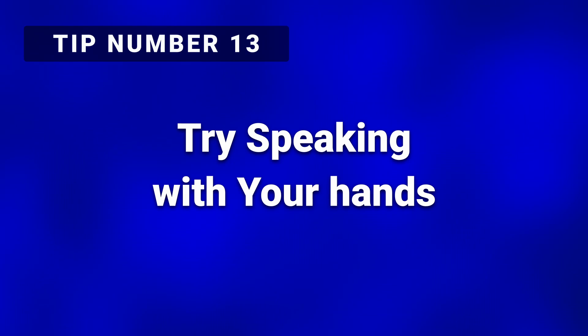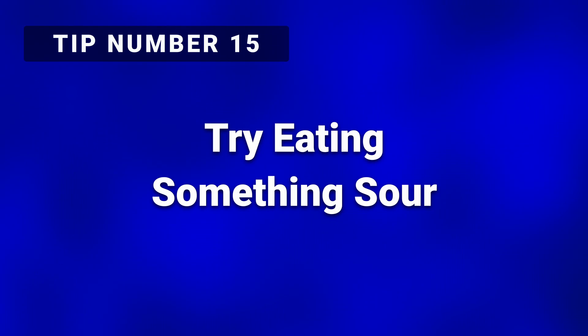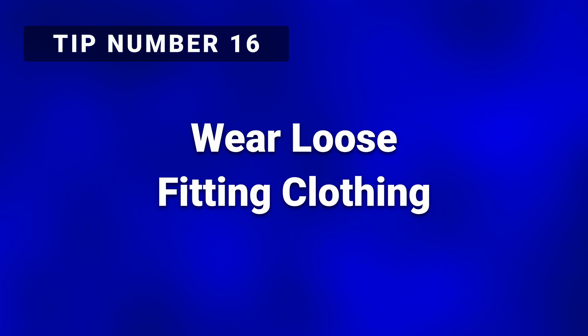Tip number thirteen: try speaking with your hands. Similar to standing up while speaking, moving your hands around and gesturing while you record will help animate your voice and give it a more natural conversational tone. Tip number fourteen: breathe between sentences. Many people will tend to hold their breath as they speak through a paragraph and begin to strain towards the end as they run out of air — this strain becomes noticeable in the quality of their voice. Tip number fifteen: try eating something sour. Many voiceover artists swear by eating lemon, sour apple, or sour candy right before or during recording to help speak more clearly. Tip number sixteen: wear loose-fitting clothing. Loose-fitting, comfortable clothing will help keep your muscles relaxed, lower your blood pressure, and give your voice a deeper yet greater range.